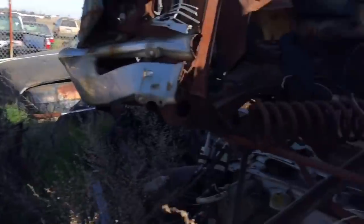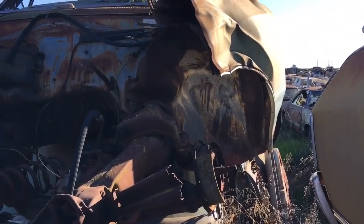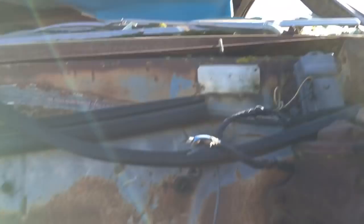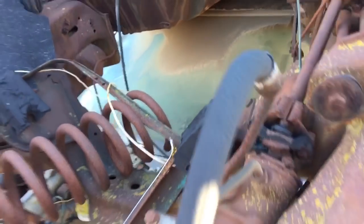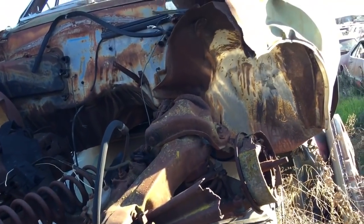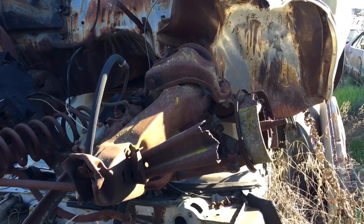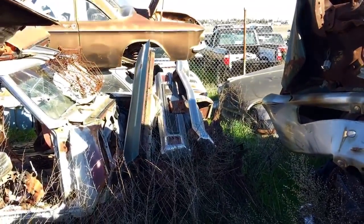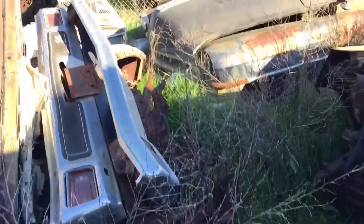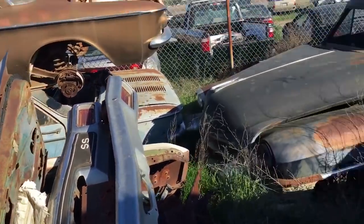It got smooshed in the front, still has the body tag on it. Is this car worth fixing? I don't know — I'm not real hip on the values on Chevelles, but it's sad to see it like this. Wait — I see a bumper over there with an SS emblem on it. Let's go over and see what that might have gone to — 70 SS Chevelle.